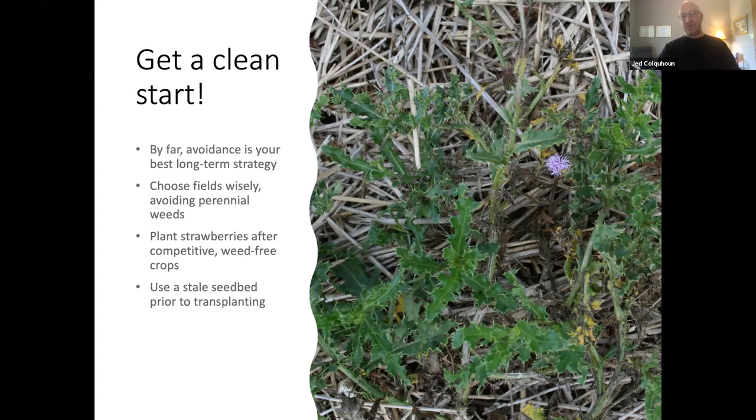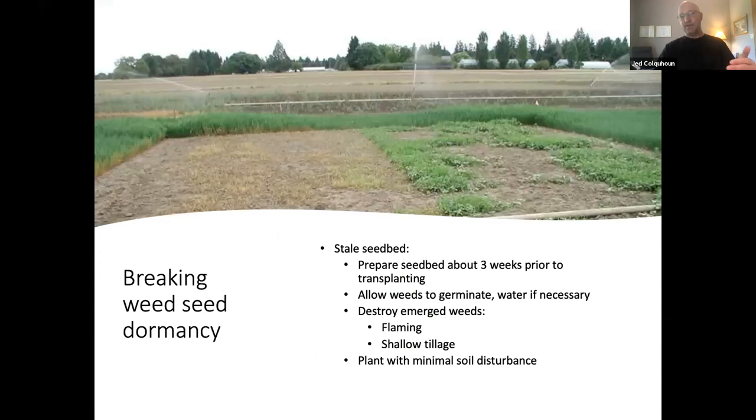If you're in a rotation with grains or corn, that offers more opportunities for cultivation and elimination of perennial species prior to planting strawberries. Focus on competitive crops in the years coming up to organic strawberry production so you can come in as clean as possible. The stale seedbed technique helps with annual weeds and is based on the principle that for most annual weed species, the vast majority of the population germinates within two to three years after seed production.